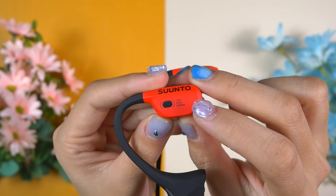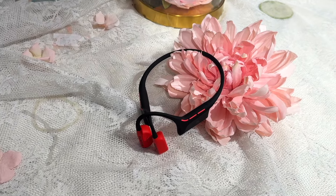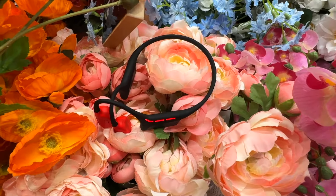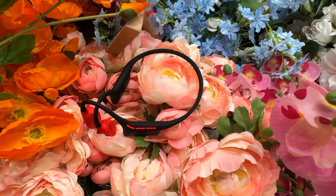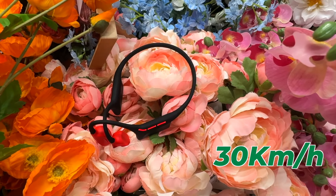CVC noise cancellation is a technology that helps reduce background noise during phone calls. It uses adaptive algorithms to cancel out ambient noise, making it easier to hear the person on the other end. On top of that, the Suunto Wing also comes with wind noise reduction of up to 30 kilometers per hour — kudos to Suunto.